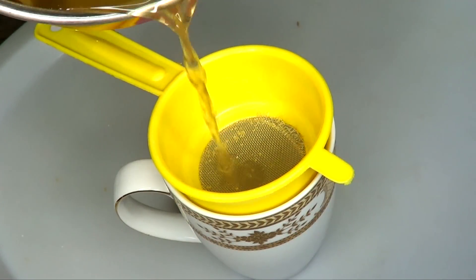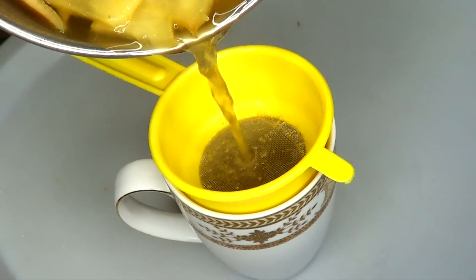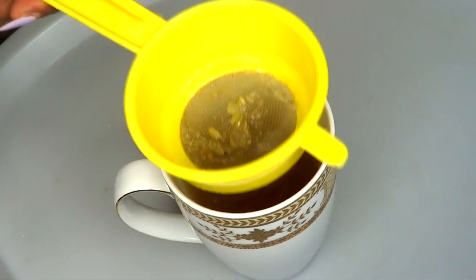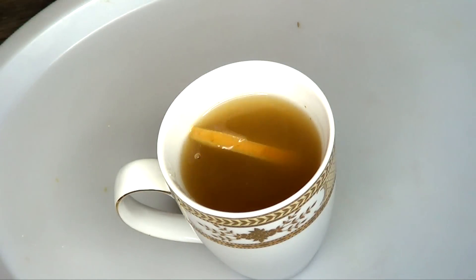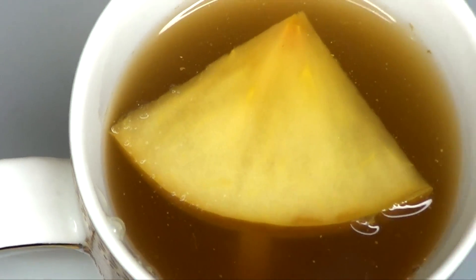I'm going to set this to the side for another ten minutes so it can cool. Then I'm going to strain. After straining the tea, you are ready to enjoy. If you're going to have this cold, you could stick it in the fridge for about 30 minutes and it will be totally cold. However, if you don't want to use the fridge, you can choose to use ice in this mix.